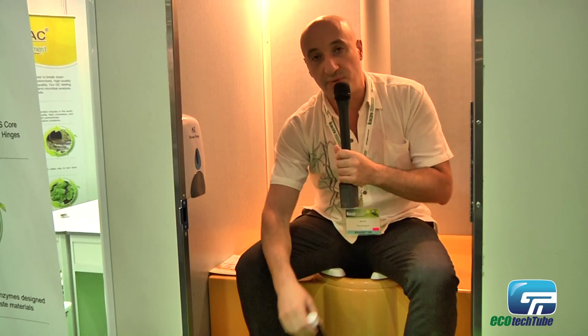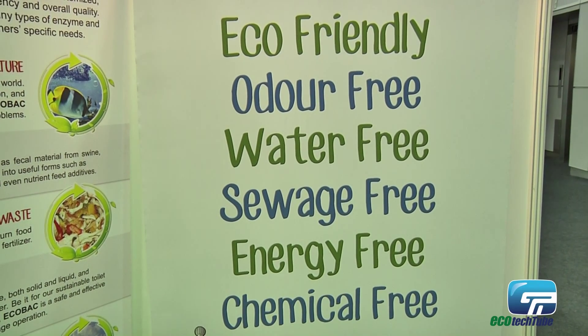It's a liquid which is collected in the bottom chamber. As you see here, it's two chambers, so you collect this once a month.